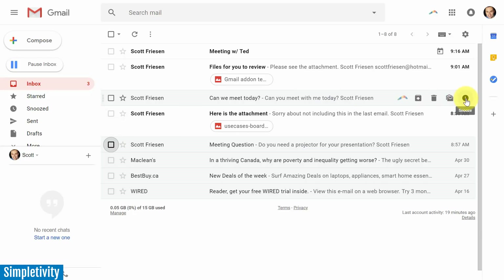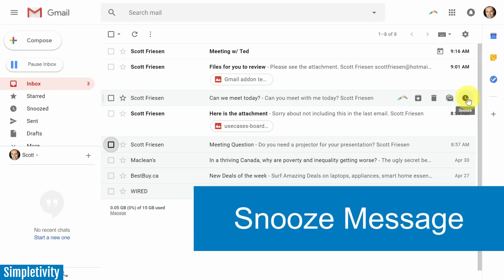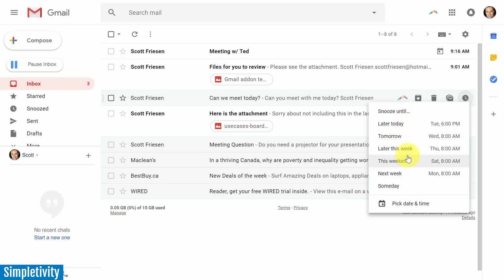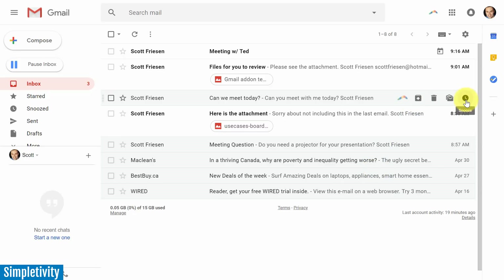The last icon is something brand new to Gmail: the snooze icon. Snooze has been a standard feature in Inbox by Gmail — that application was built around it. Snooze allows you to bring a message back to your inbox at a later time. Selecting snooze gives you preset options: later today, tomorrow, later this week, or even 'someday.' You can also pick a specific date and time, which is a great way to keep your inbox clean.